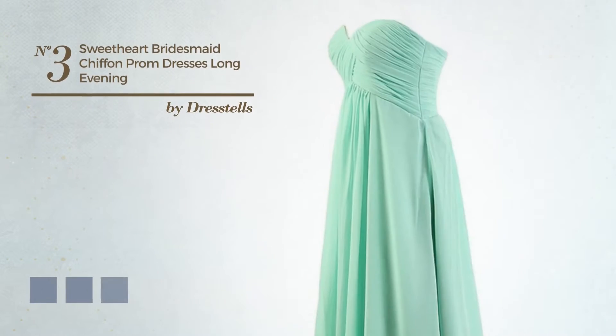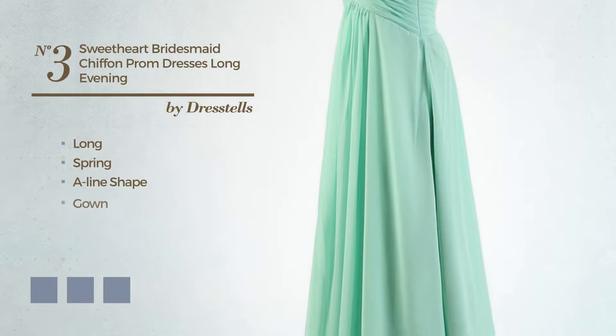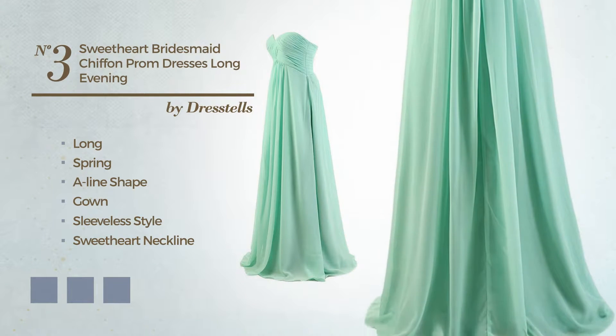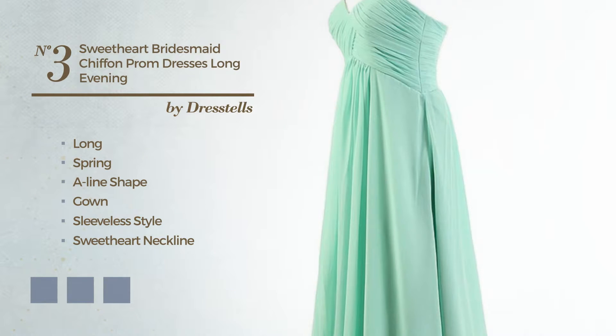Number 3, An Exceptional Long Spring A-Line Gown. Featuring a sleeveless style with a sweetheart neckline, as well as a ruched bodice, crafted from quickly drying chiffon, finished with ruffles. Available in 31 color variations, such as black ink, blue jay, and floral white.